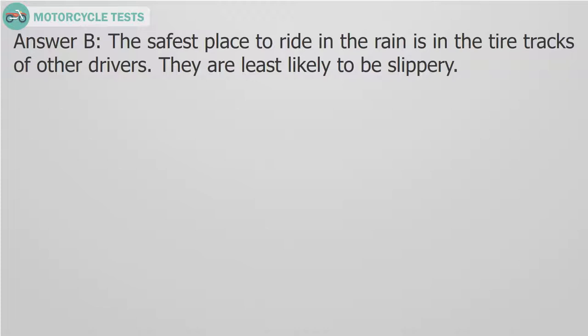Answer B. The safest place to ride in the rain is in the tire tracks of other drivers. They are least likely to be slippery.